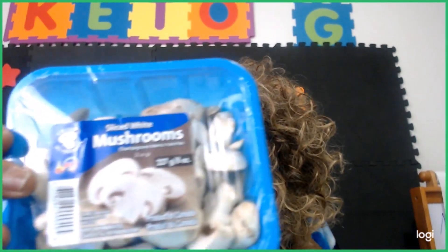Here are my strawberries — it's best if you can get organic, but I did not get organic today because I had to stretch my budget. I also have mushrooms. I get them pre-sliced because they're easier to work with and cook.